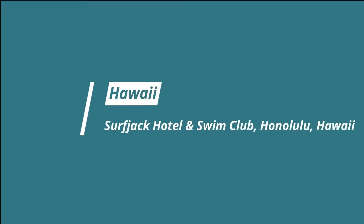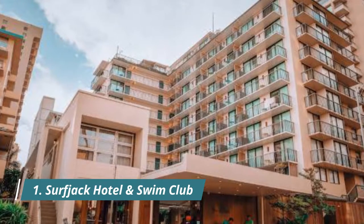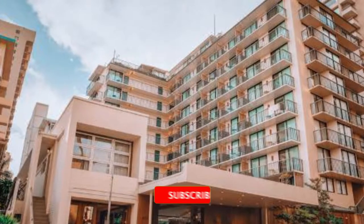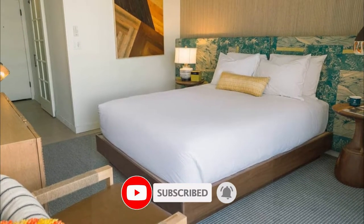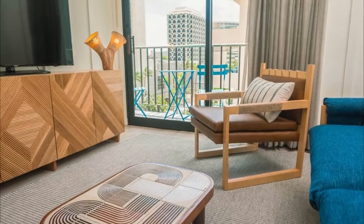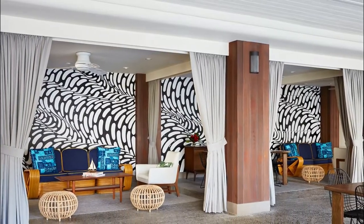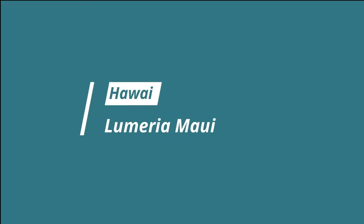Number one: Surf Jack Hotel and Swim Club, Honolulu, Hawaii. This stylish boutique hotel, minutes from Waikiki Beach, has 60s surf chic down pat. The lobby greets guests with beach scenes by native photographer Mark Kushins and a living fern installation, while LA-based Studio Collection modeled the 112 rooms after beach bungalows found on the North Shore. Batten walls are hung with surf prints and old postcards, while beds feature colorful Tori Richard fabric headboards.